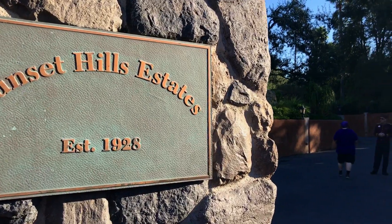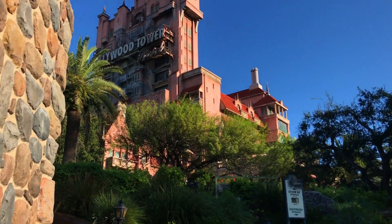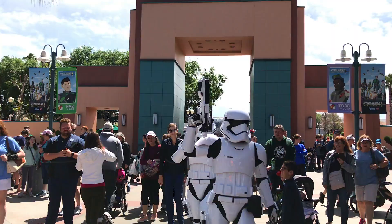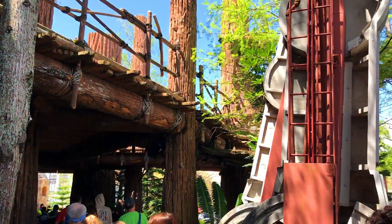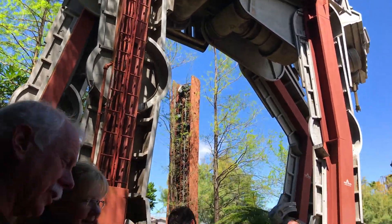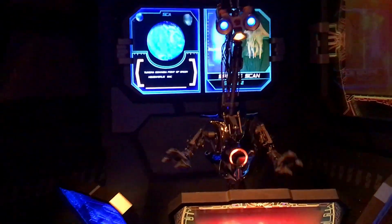The best use of your FastPasses for Tier 2 attractions here will be Tower of Terror, Rock and Roller Coaster, and the Frozen Sing-Along Celebration. On August 29, when Galaxy's Edge opens, the Millennium Falcon will be the only opening day attraction. FastPasses will not be an option, so this is going to be an attraction to ride at Rope Drop until they add it to the Tier 1 category.